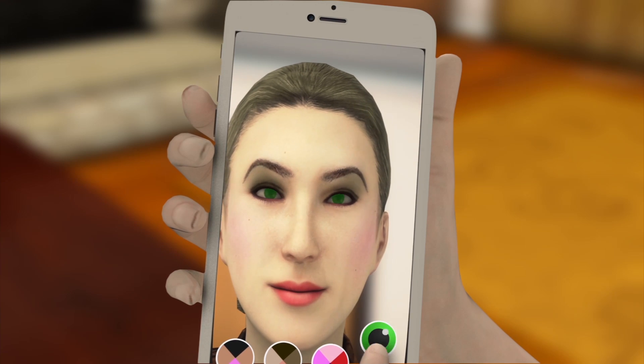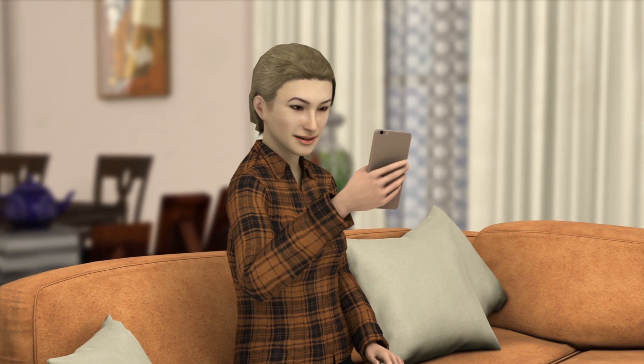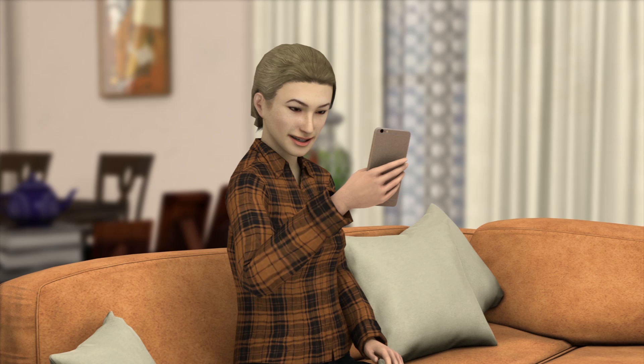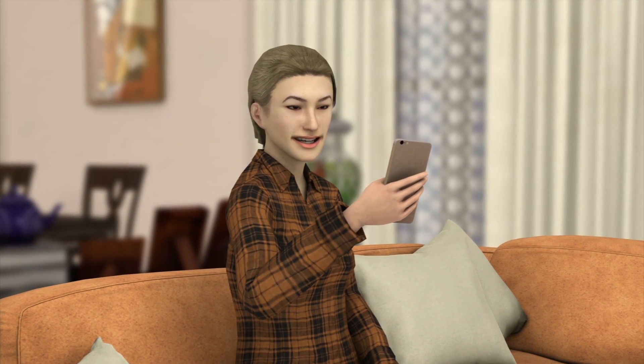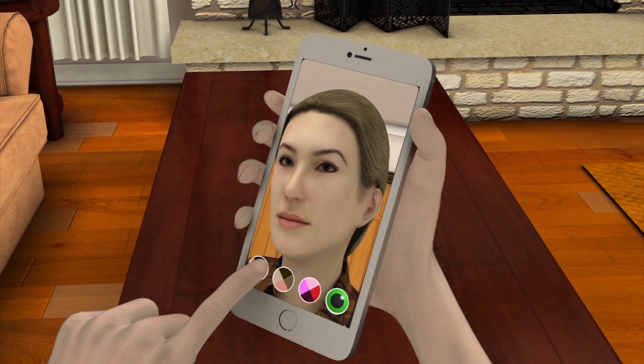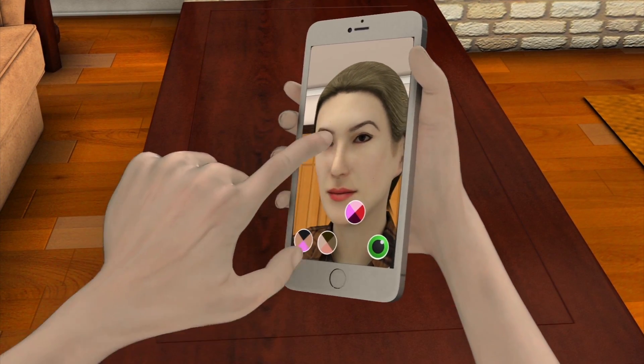Someone with a critical eye may be wondering why users would even want an augmented reality app for applying makeup. People have always been interested in trying different effects on their own photo. The selfie phenomenon of applying different things on your image has been very popular, but we believe it's even more popular when it's instant and easy to access and when it relates to videos.